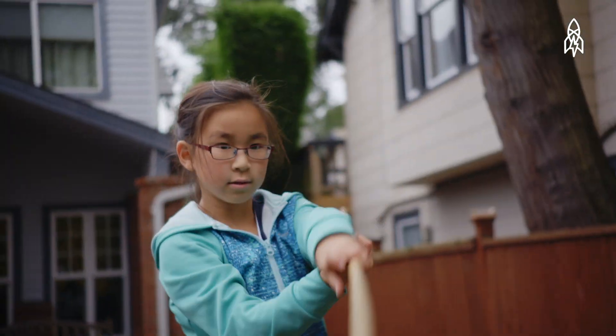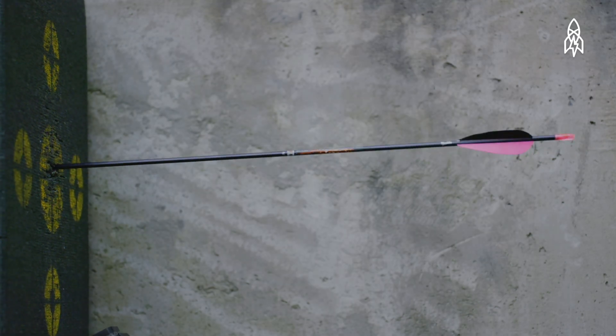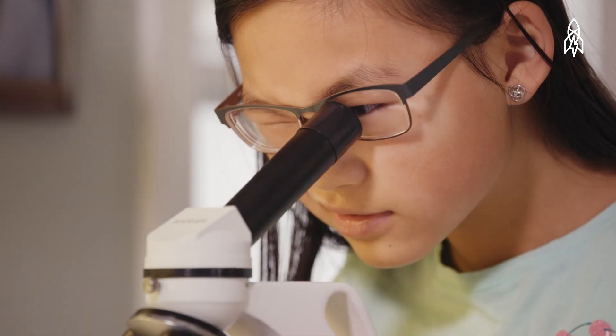I like to do martial arts and basketball. I like to do archery and play piano. I have a lot of favorite subjects — I like math, English, social studies, science, and technology. I like technology the best.